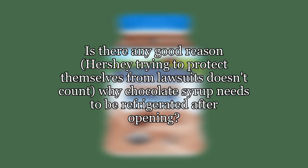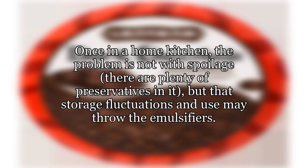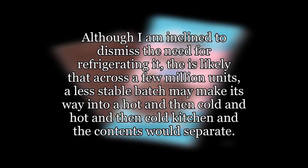Is there any good reason — Hershey trying to protect themselves from lawsuits doesn't count — why chocolate syrup needs to be refrigerated after opening? It is likely that prior to use there is minimal likelihood of the ingredients separating, as transport and shelf storage is considered controlled. Once in a home kitchen, the problem is not spoilage — there are plenty of preservatives in it — but that storage fluctuations and use may affect the emulsifiers. A less stable batch may make its way into a kitchen cycling between hot and cold, causing the contents to separate.